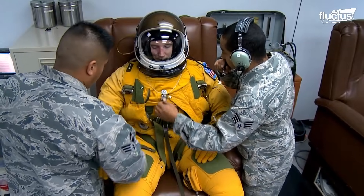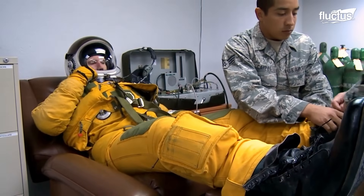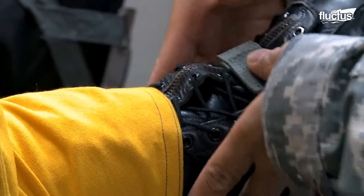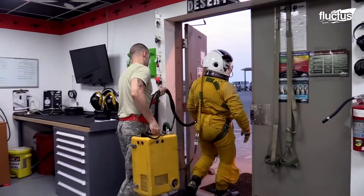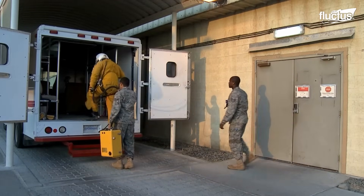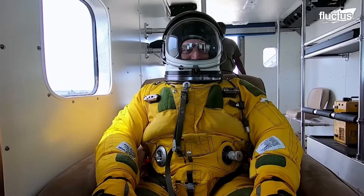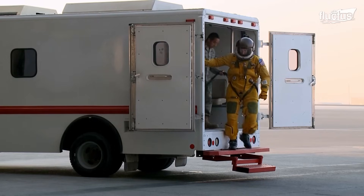Though the suits are life-saving, they are also cumbersome. Because of their limited movement, pilots need assistance from several ground crew members throughout the pre-flight process. After the oxygenation process, pilots are driven to their aircraft, carrying a suitcase of oxygen the entire time.